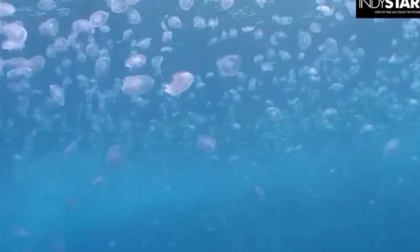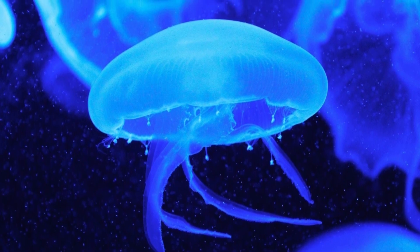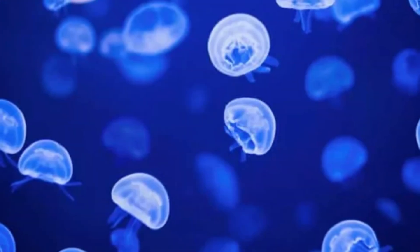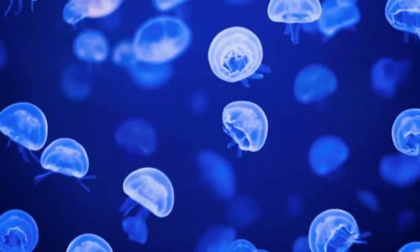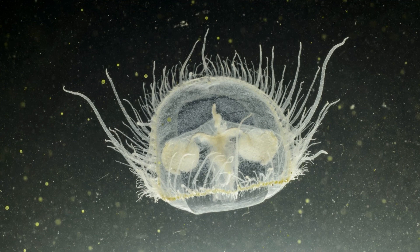It's probably not wrong to believe there are millions of these freshwater jellyfish at any one time, but getting a precise handle on the population is an inexact science. In some years there will be abundant blooms of jellyfish, and in other years they are scarce.